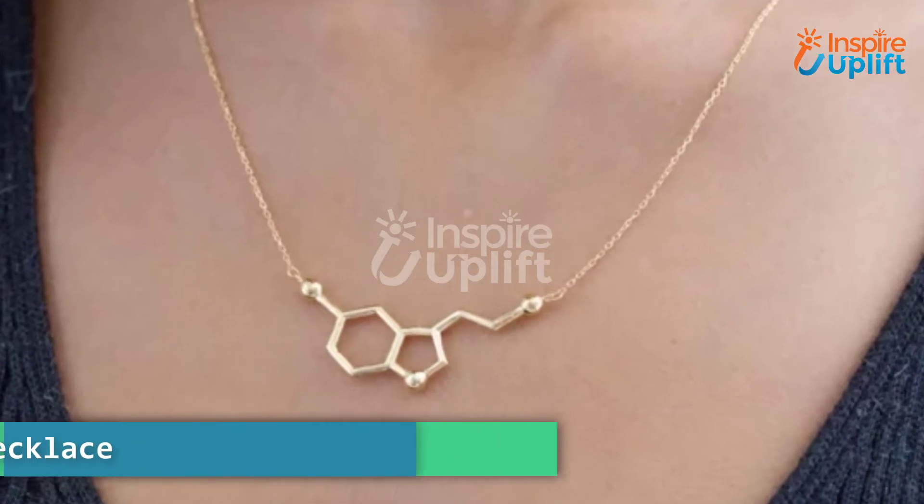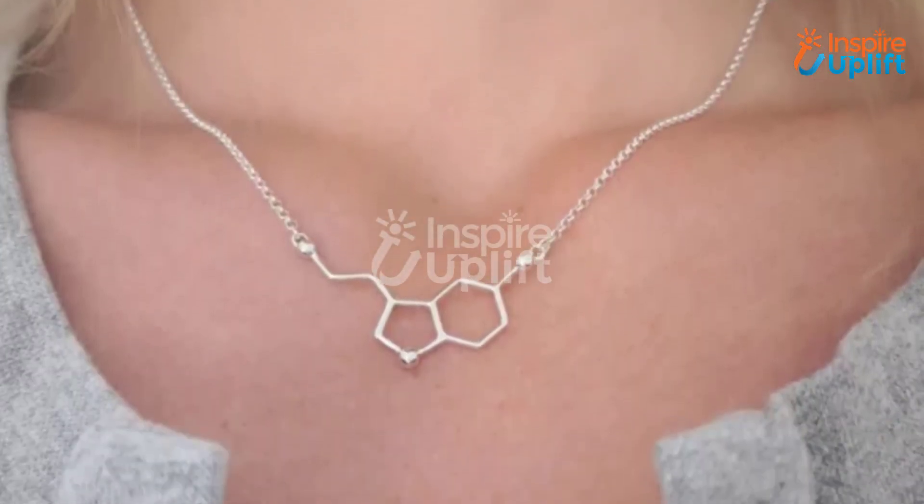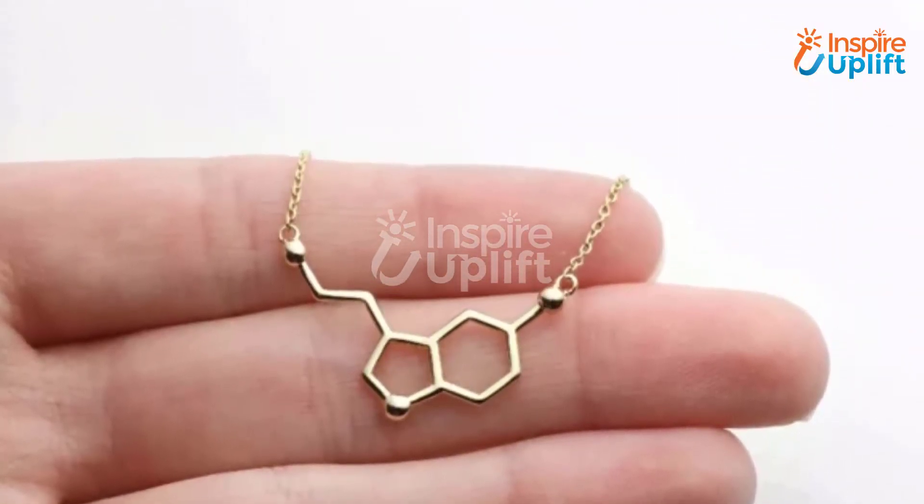At number seven, we have the serotonin molecule necklace. This serotonin necklace symbolizes happiness and contentment for every medical student. We bet every student will love to have it as a gift.